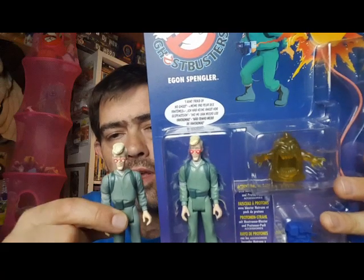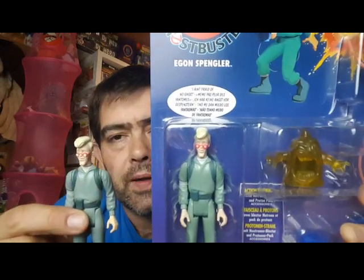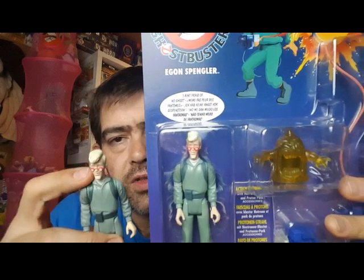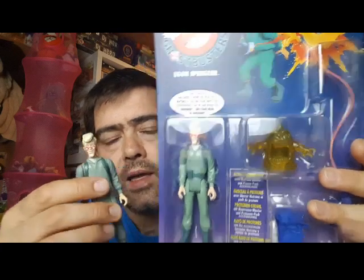It's just obviously with the moulds, they've improved — they've detailed them ever so more than what they were back in 1986. Obviously the colours are a bit more vibrant with the reds and the blonde on the hair.